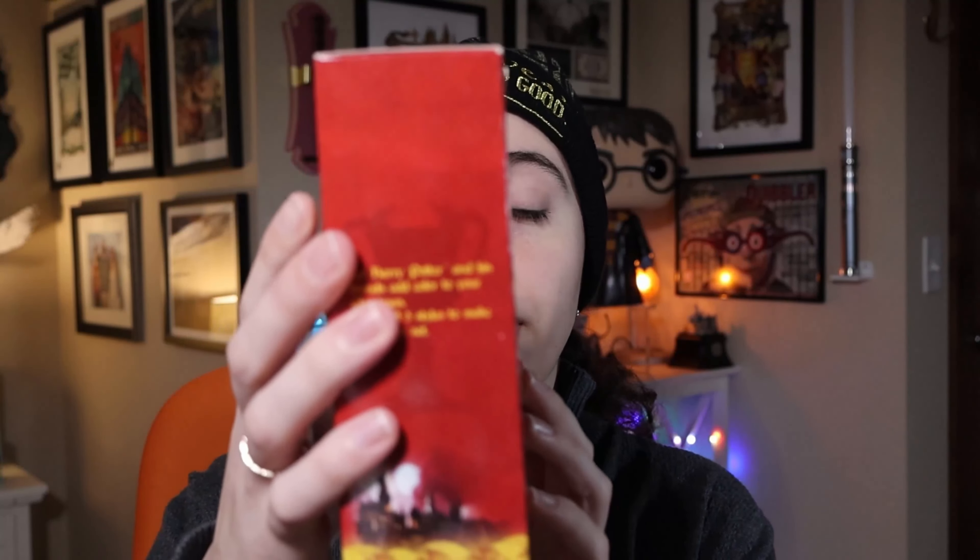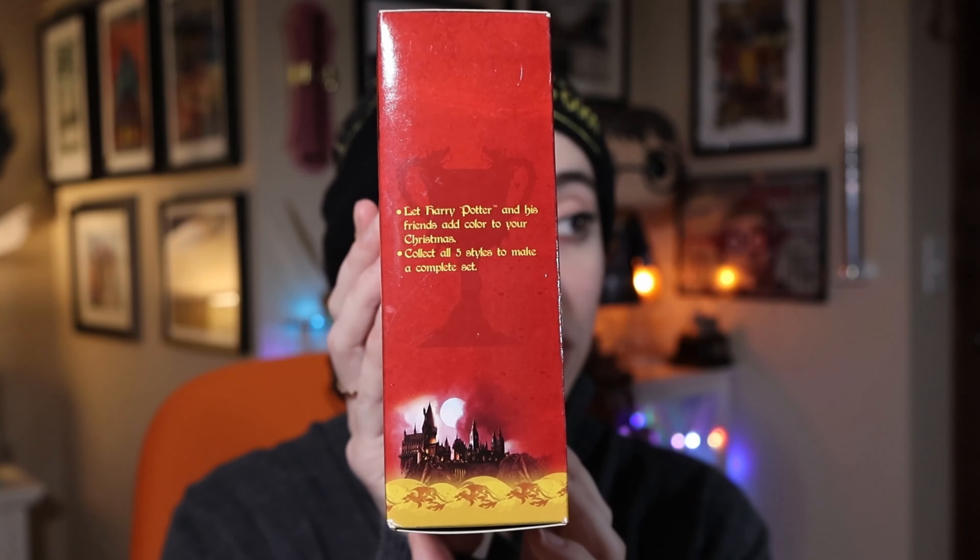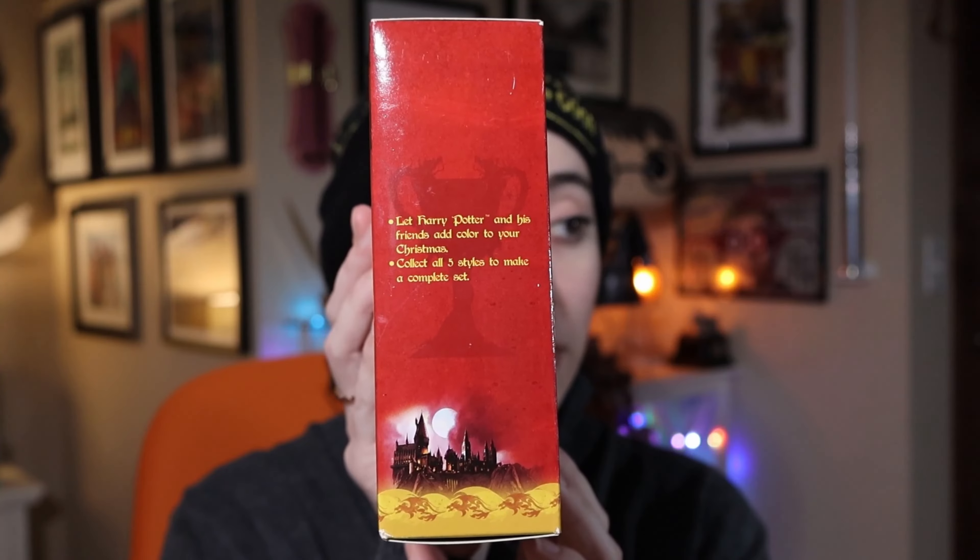But again, this is the packaging. It says, 'Let Harry Potter and his friends add color to your Christmas. Collect all five styles to make a complete set.' Now I don't really know what else I'm missing from this series. You got two versions of Harry, you got Hermione and Ron. I'm assuming I'm missing Harry in his Gryffindor uniform, considering there's two of these two, but I could be mistaken.